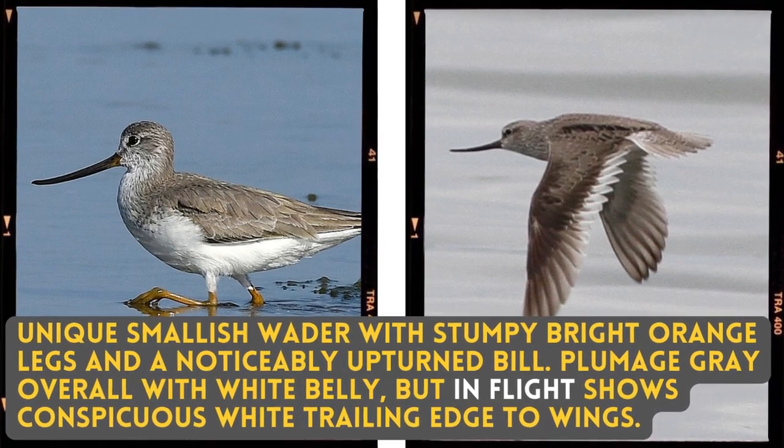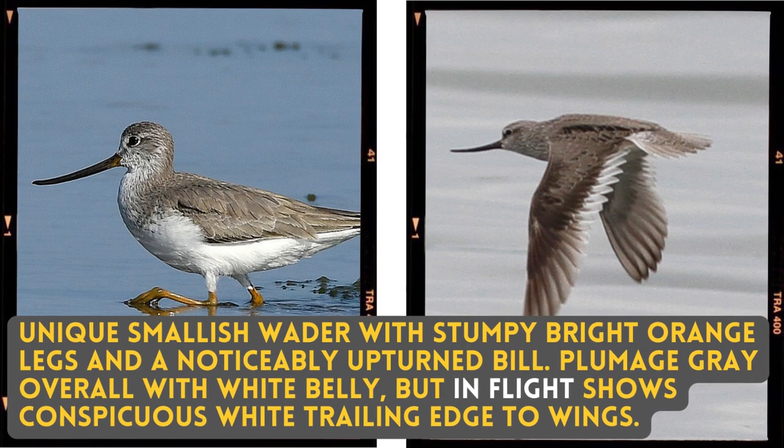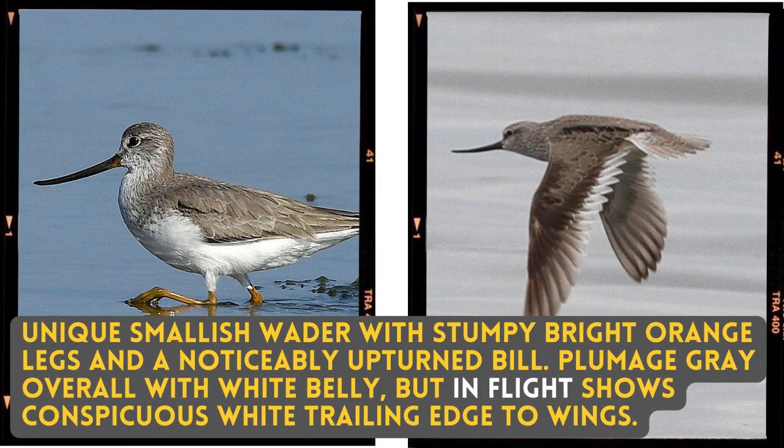A unique smallish wader with stumpy bright orange legs and a noticeable upturned bill. Blue-grey overall with a white belly, but in flight shows a conspicuous white trailing edge to the wings.